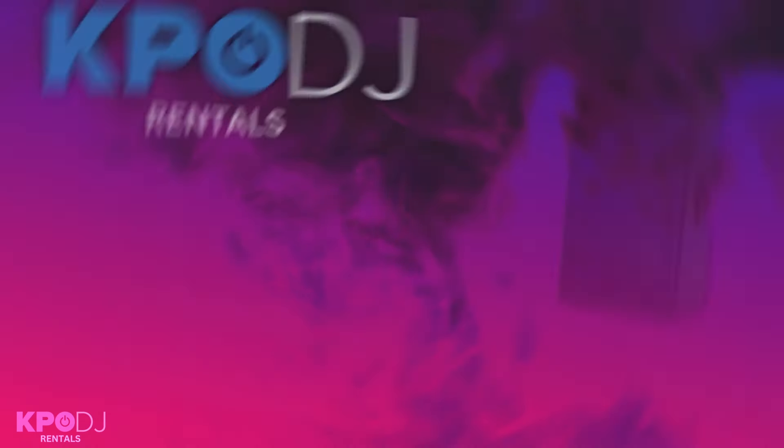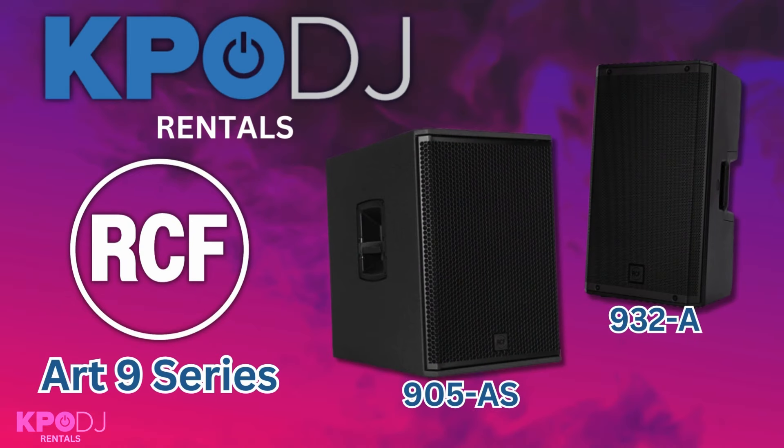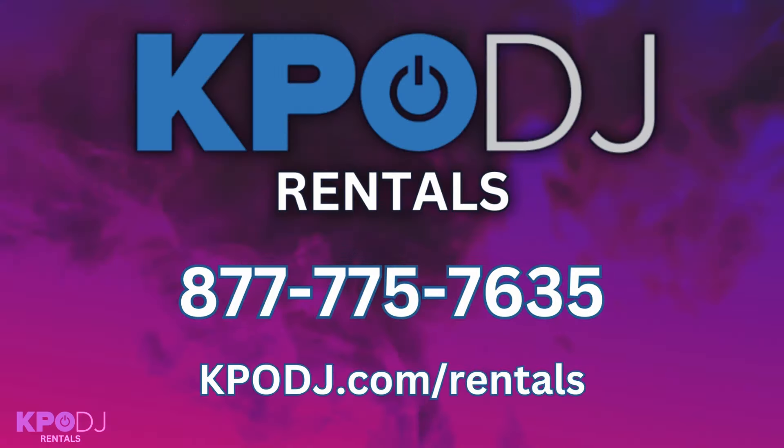If you have any questions, we're here to help. These speakers and subs rent out all the time, and we're always doing A-B comparisons with them, so give us a call if you have any questions.